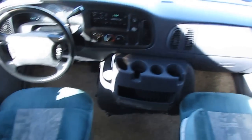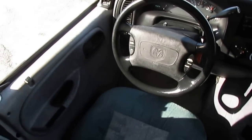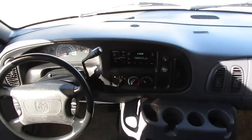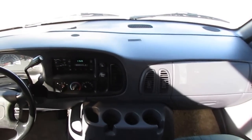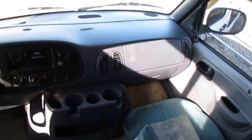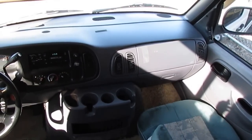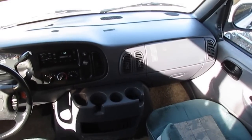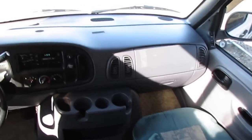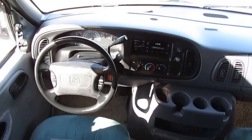Let's start here in the front. The captain's chairs look great — 96,000 miles, runs and drives great, no check engine lights, no warning lights. The dash air is ice cold. What's neat about these little vans, you don't have to run the generator to keep this RV cool if you don't want to. That dash air will pretty much keep the entire motorhome cool unless it's extremely hot outside, and then you'd run your air conditioner and your generator.